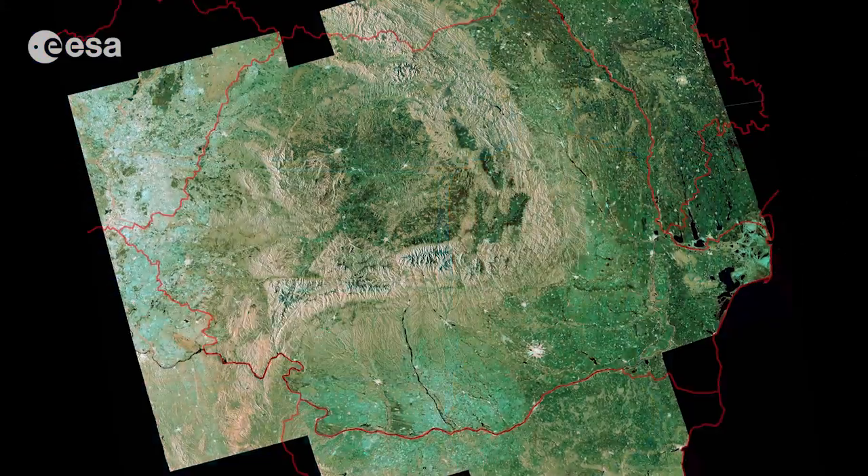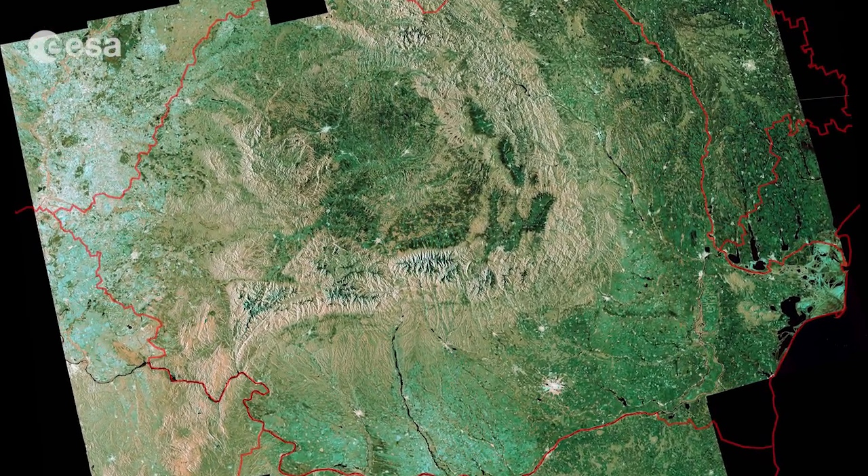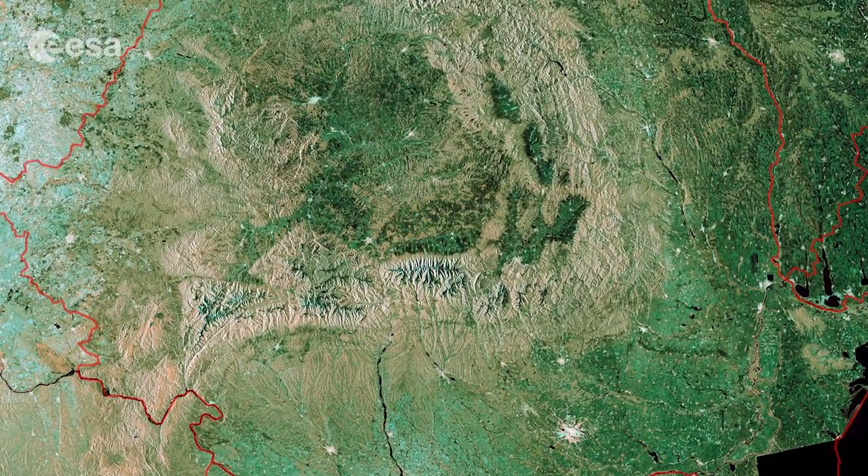Hi, I'm Kelsea Brennan-Wessels and you are watching Earth from Space on the European Space Agency Web TV. This image of Romania, with the political border in red, is actually a mosaic of 13 scans by Sentinel-1A's radar acquired in October.